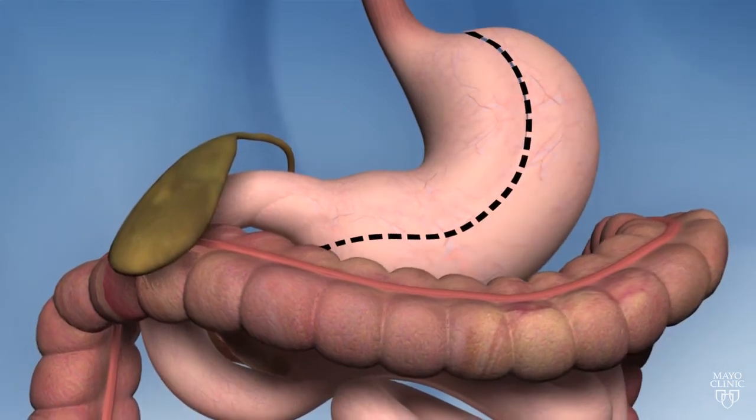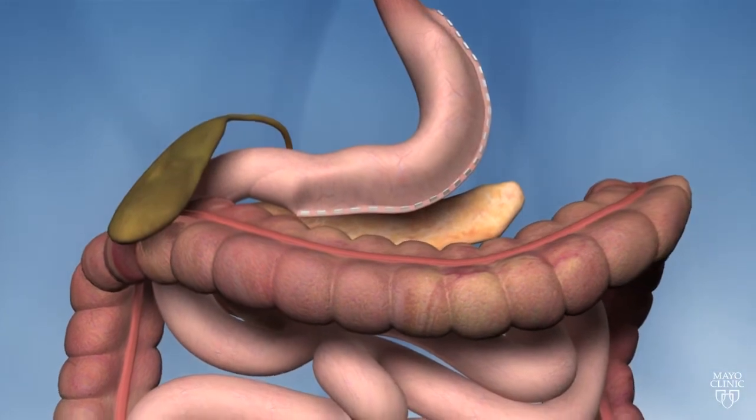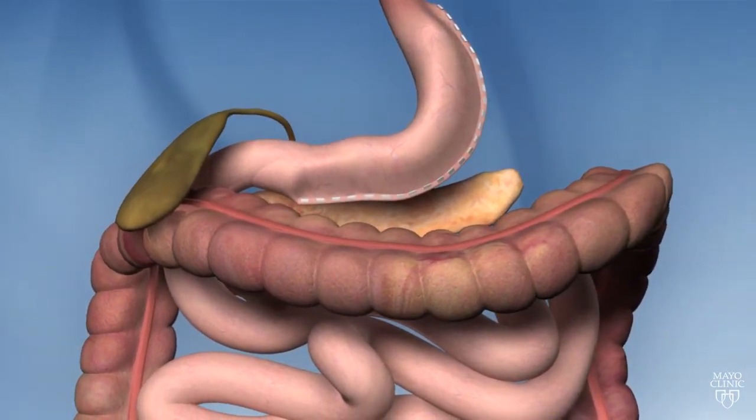In a sleeve gastrectomy, part of the stomach is separated and removed from the body. The remaining section of the stomach is formed into a tube-like structure.